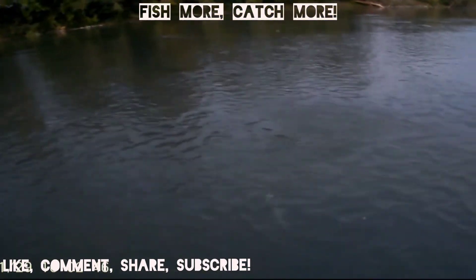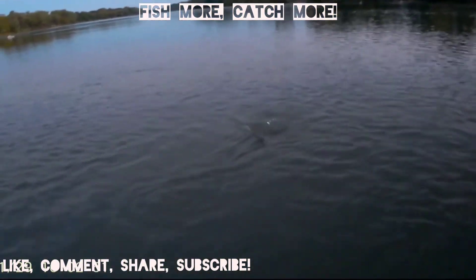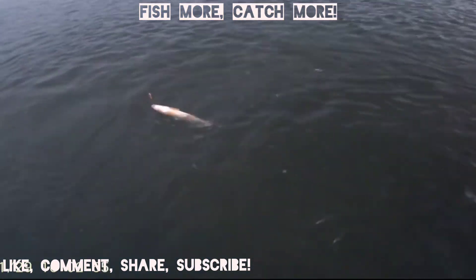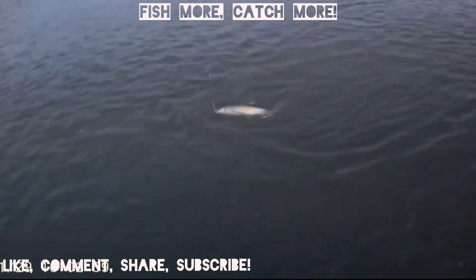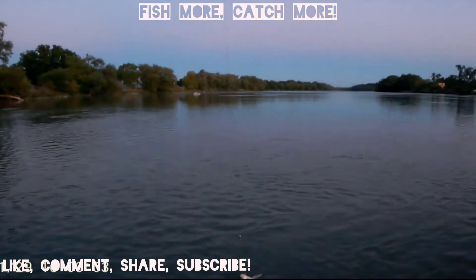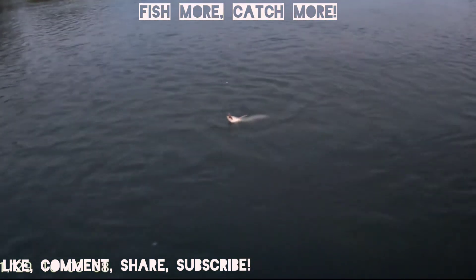As the sun was setting we did catch a few more catfish and others, but unfortunately I couldn't get them on camera. However, here's another sucker fish that is very lively. These make great cut bait and you can also fry them up if you'd like — some people smoke them. It was a beautiful sunset that day and we were just happy overall.